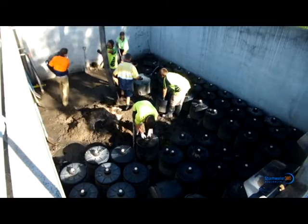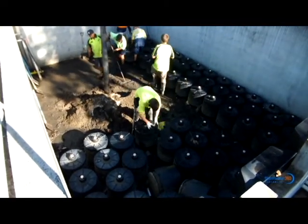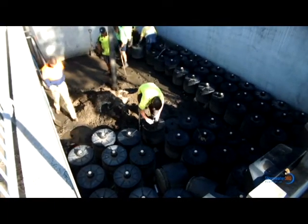The stormwater filtration system installed at the corner of Leyland Street and Old Castle Ray Road in Penrith consists of 200 perlite-filled storm filter cartridges.